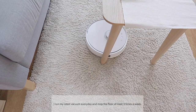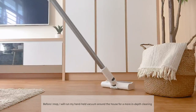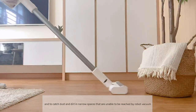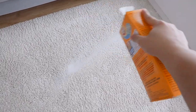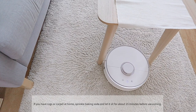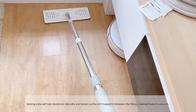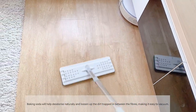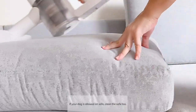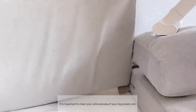I run my robot vacuum every day and mop the floor at least 3 times a week. Before I mop, I will run my handheld vacuum around the house for more in-depth cleaning and to catch dust and dirt in narrow spaces that the robot vacuum can't reach. If you have rugs or carpet at home, sprinkle baking soda and let it sit for about 15 minutes before vacuuming — it will help deodorize naturally and loosen up the dirt trapped between the fibers. If your dog spends a lot of time on the sofa, clean the sofa too, especially if your dog sheds a lot.